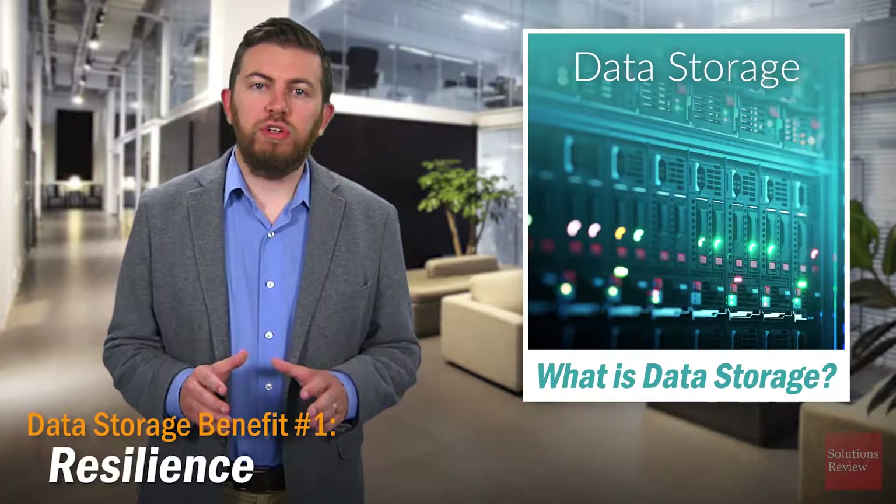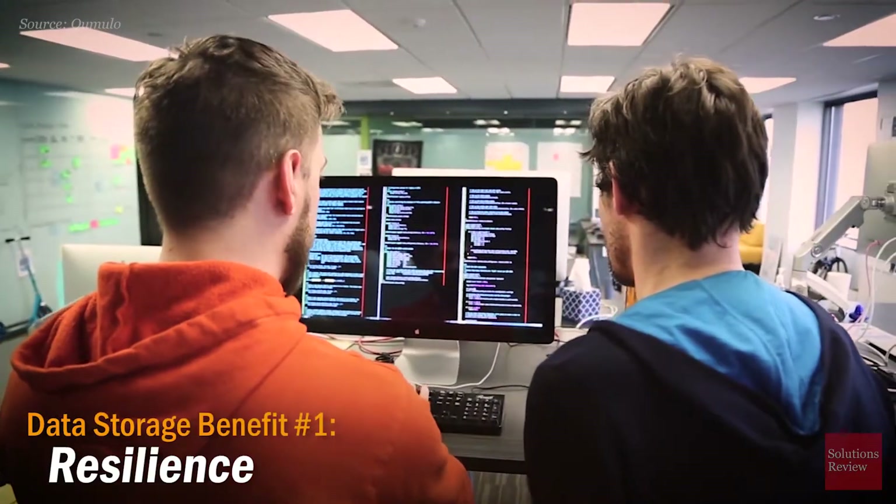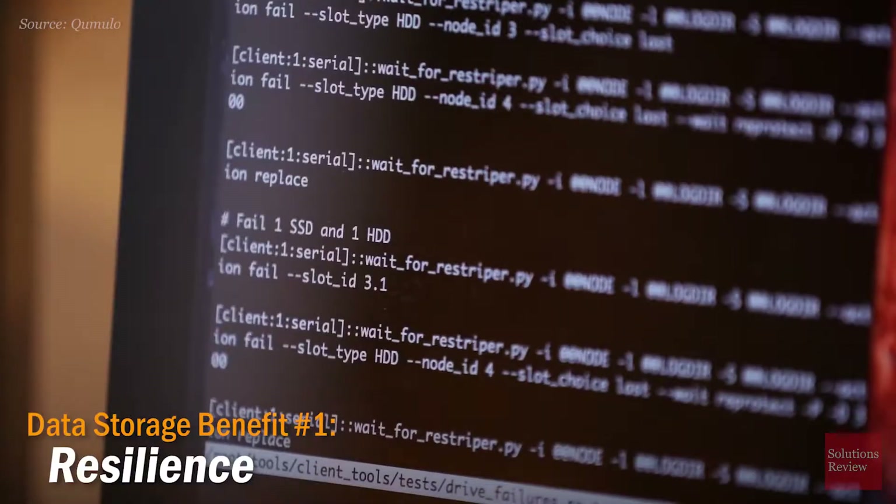Many enterprise data storage solutions offer backup and recovery capabilities as part of a centralized solution. This eliminates the complexity that can come with data management and protection, as backups and recovery testing can be automated.